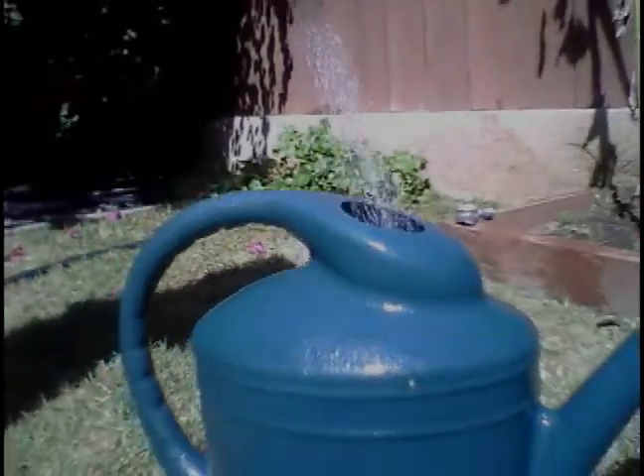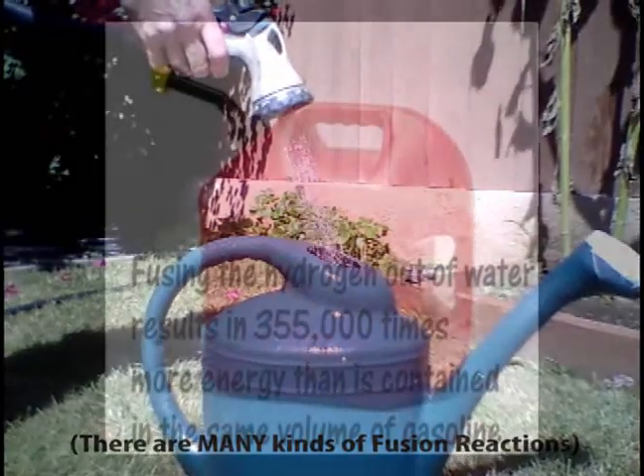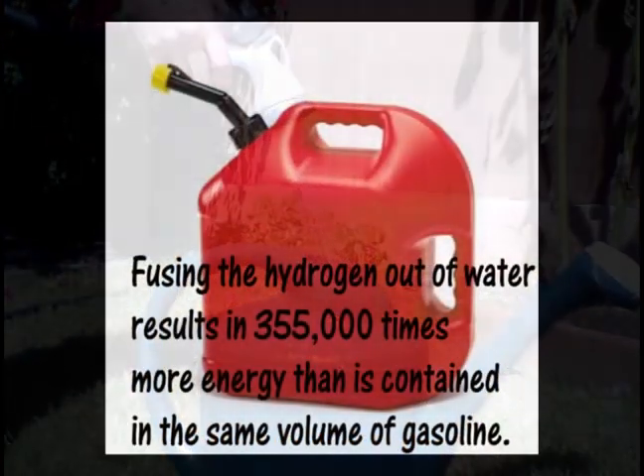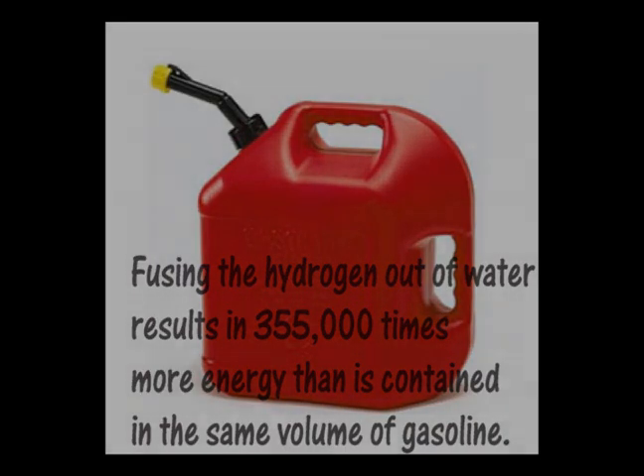This reaction has a high energy density. Small amounts of fuel produce huge amounts of energy. Fusing the hydrogen out of water results in 355,000 times more energy than is contained in the same volume of gasoline.